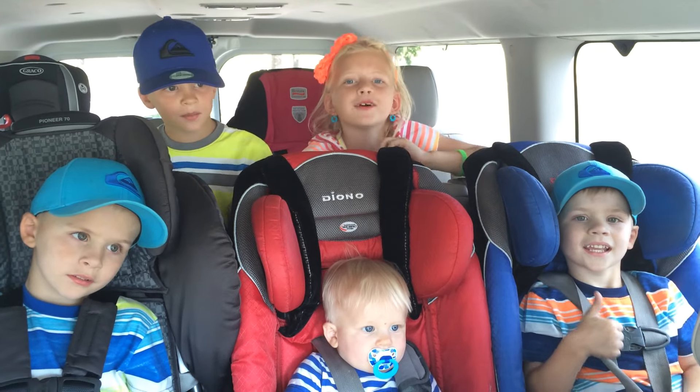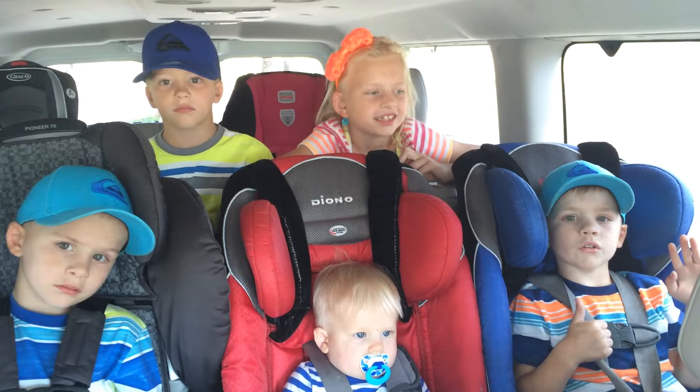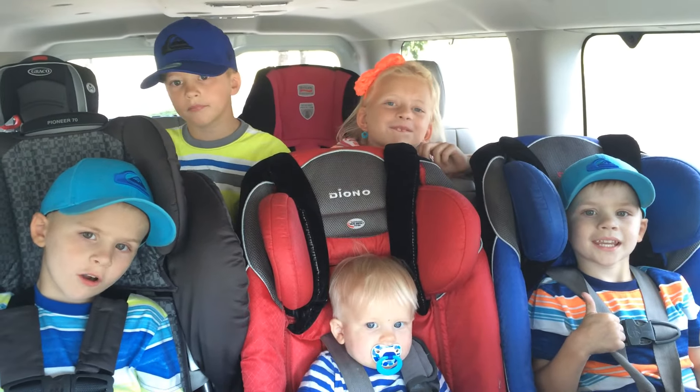Hi! We're family from PAC. We like to travel in style. I hope you like our video of our new car.